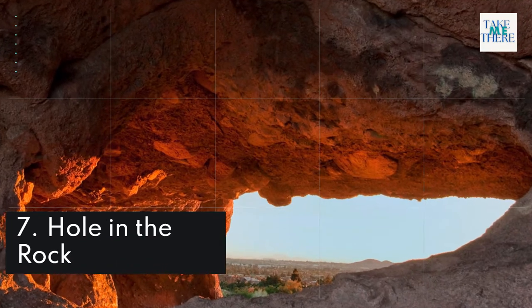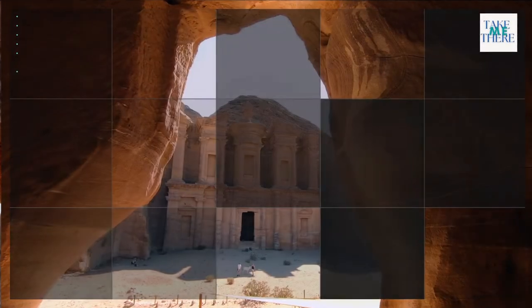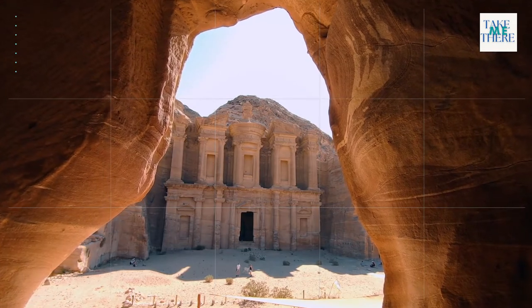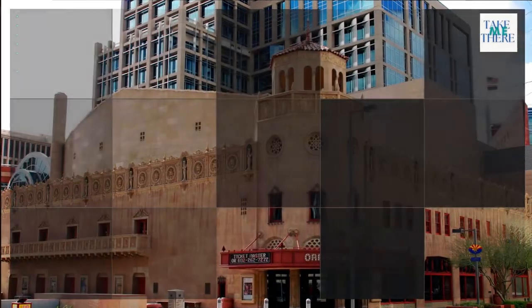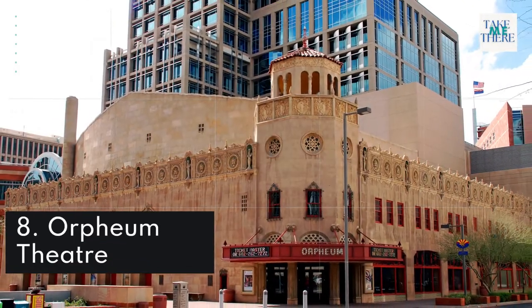7. Hole in the Rock. 8. Orpheum Theater.